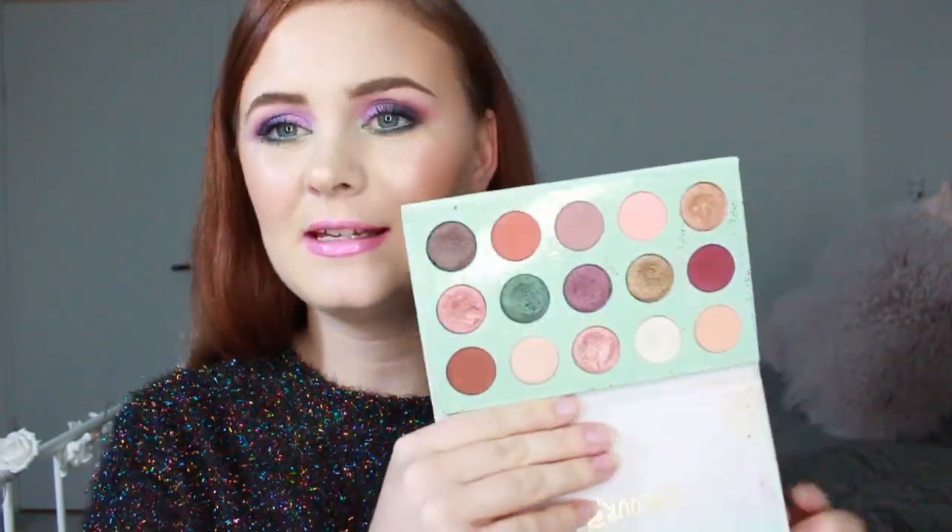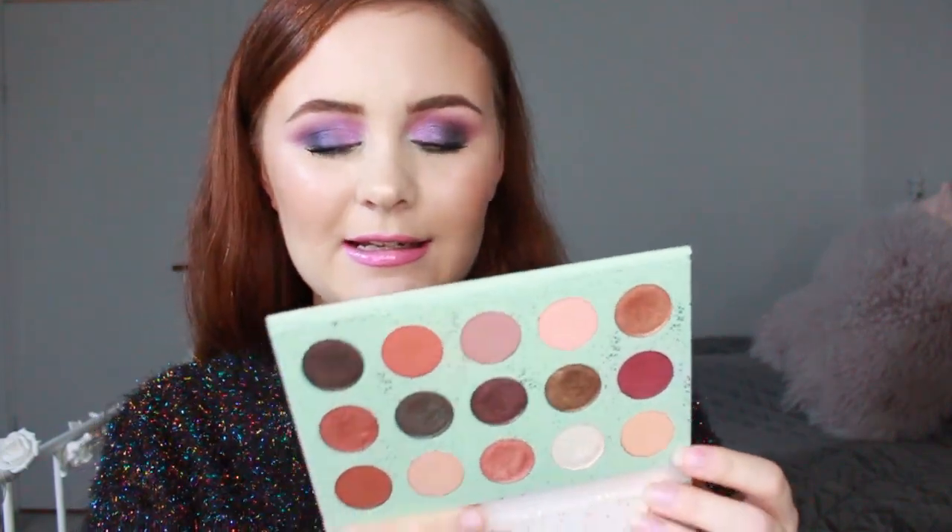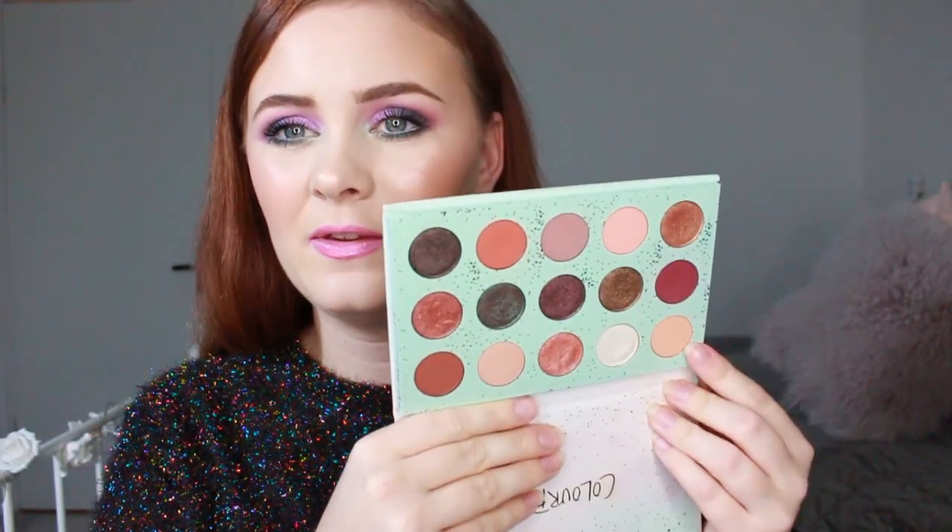Then we have the Ka Pop All I See Is Magic Palette. In this one I'm going to use the shade called Go Wish, but I haven't used that one at all in this project so far. This will actually be featured in my Throwing Shade project in a week or two, so I will definitely be using it then.